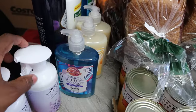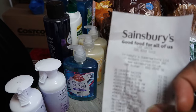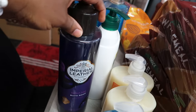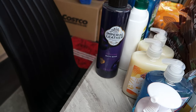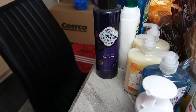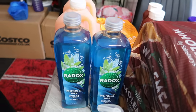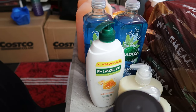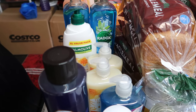The hand wash is £1 each and I got three of them, so that's £3. I also got Imperial Leather bar soap — that's £1.90. Then I got Radox, which is £2 each. I also bought Palmolive — that's £2.80.